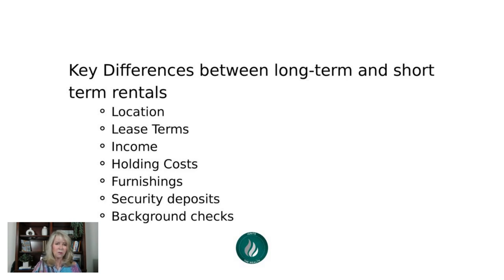Let's compare long-term and short-term rentals. Location is key for a short-term rental. You can have a long-term rental pretty much anywhere there's a need for housing, but with a short-term rental there has to be a reason for people to want to come there — near a hospital, university, tourist attraction. What would make someone come to your area to stay in a short-term rental?